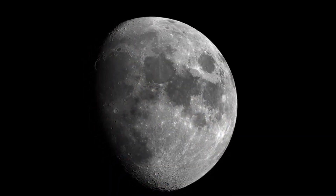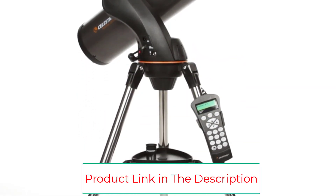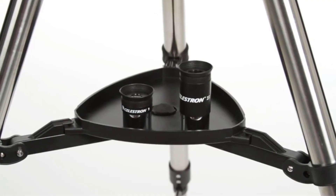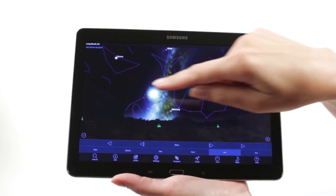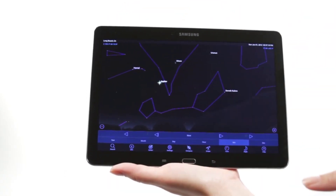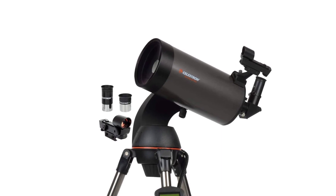The equatorial mount is attached to an adjustable stainless steel tripod with an accessory tray and a fork arm mount. The telescope also has a helpful manual for easy installation and calibration. Also included in the package are the SkyX planetarium software and a huge database with a tracking system for 4,000 celestial objects. A list of currently visible objects is automatically displayed through the sky tour feature.